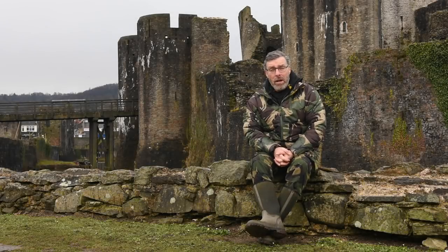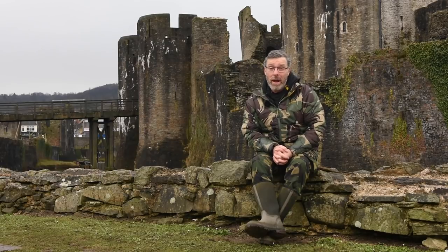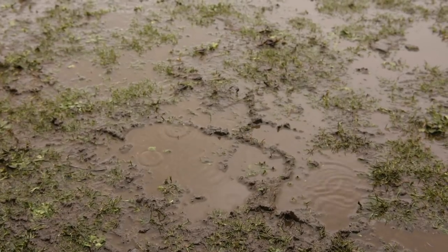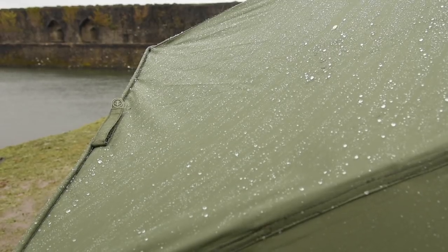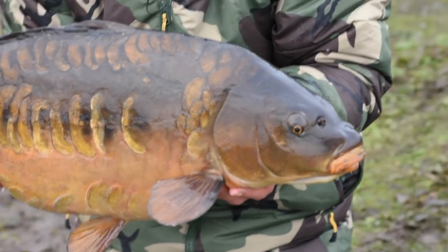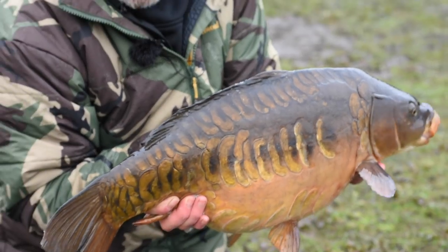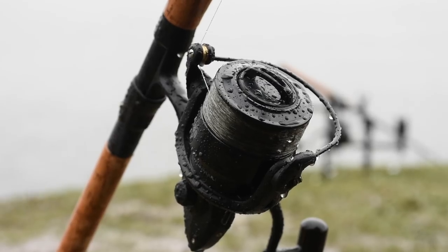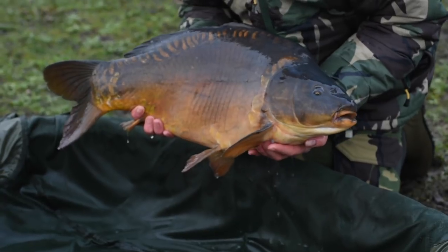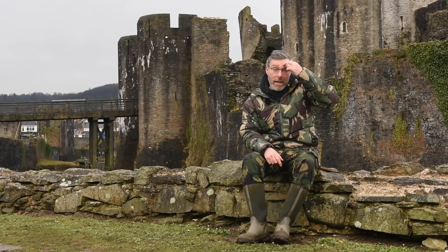You catch up with me here on a 48-hour session on Caerphilly Castle. It's always a place I've always wanted to fish anyway and it's actually on my doorstep. I really don't know why I haven't fished it before. I'm here on Caerphilly Castle.